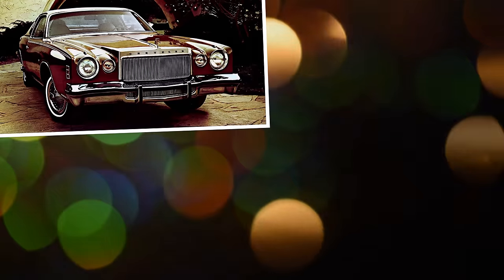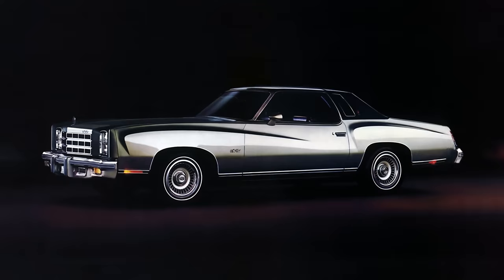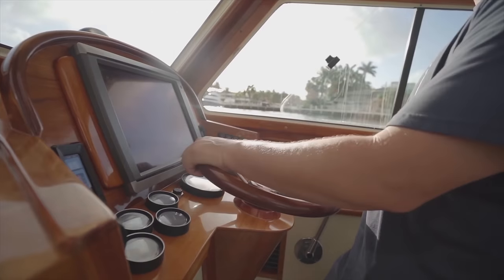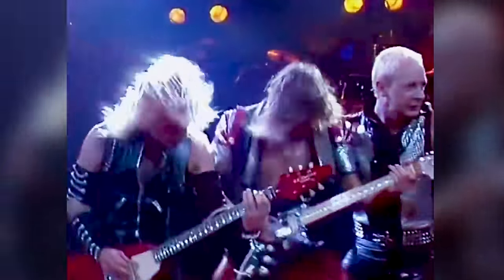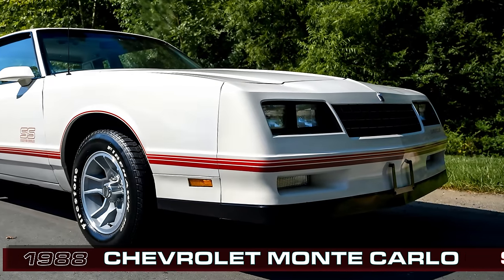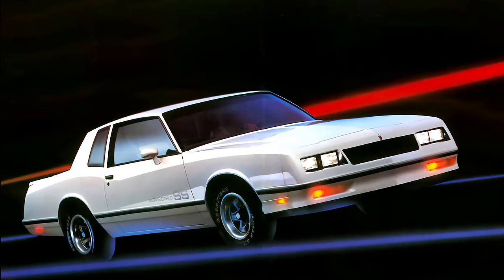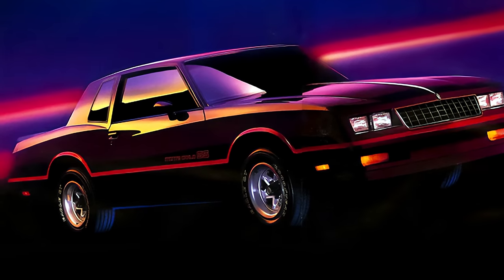Personal luxury cars were popular in the 1970s and early 1980s, and Chevrolet's Monte Carlo was a top seller during that period. But what if you wanted something that was less floaty boaty refined and more Saturday night heavy metal? Chevrolet had you covered with their Monte Carlo SS. This version of the Monte did away with the wire wheel covers and faux wood interior trim with a more athletic aesthetic.